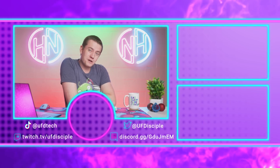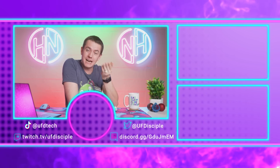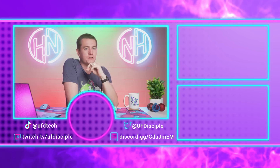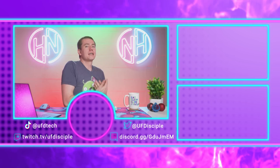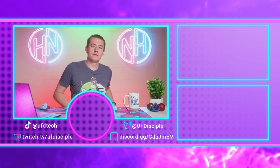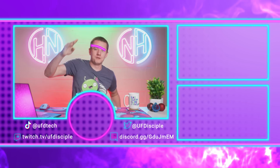And that's it for this episode of Hot News. I'll see you on Monday for another episode. We've got another UFD Tech video coming this weekend — it's an exciting one. I'll see you for breakfast on Monday morning.